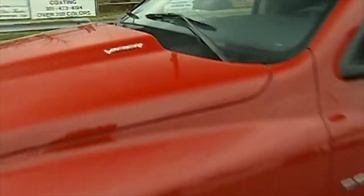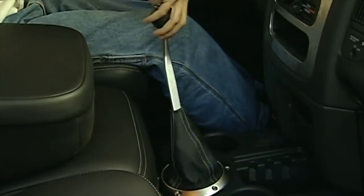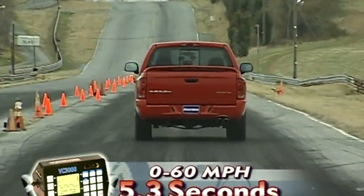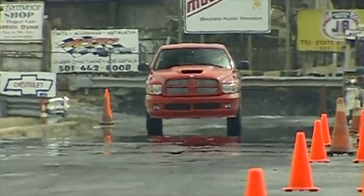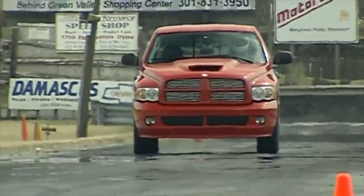Power slams to the rear wheels through the Viper's Tremec 6-speed gearbox, controlled by an appropriately cool-looking burl shifter. Hammer the right pedal and the SRT-10 rockets to 60 in only 5.3 seconds; the quarter mile melts under its tires in 13.8 seconds at 104 miles per hour. With so much power, we were a bit surprised that this was just one-tenth faster than our last Ford Lightning.